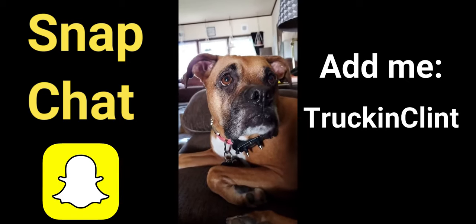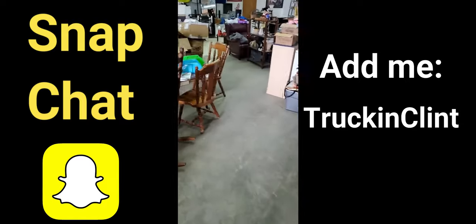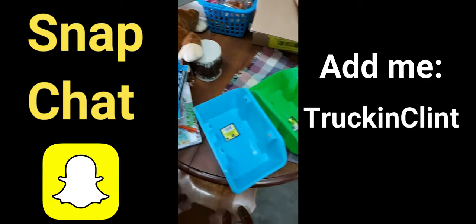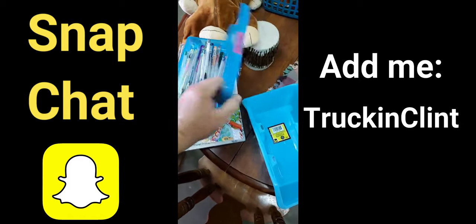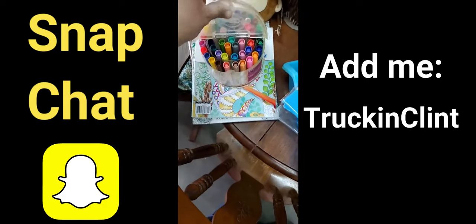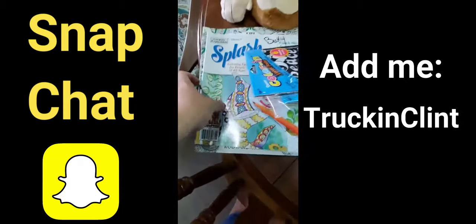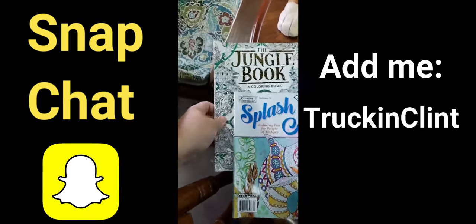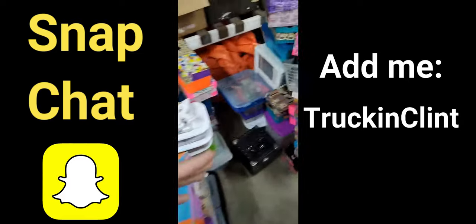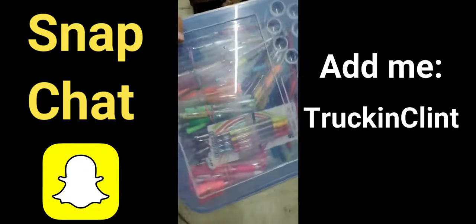I'm getting ready to go see my niece and drop the trailer off. I cleaned out some clay totes and got her some gel markers, coloring pads, coloring books, little baby markers, a jungle book, and a drum. The crafting supplies — look at all those little pens and colorful pencils she can play with and color with.